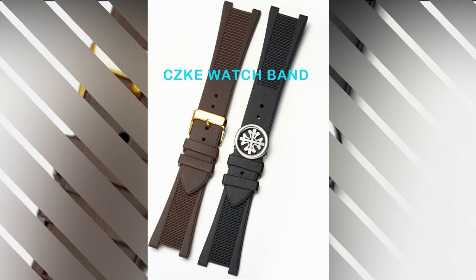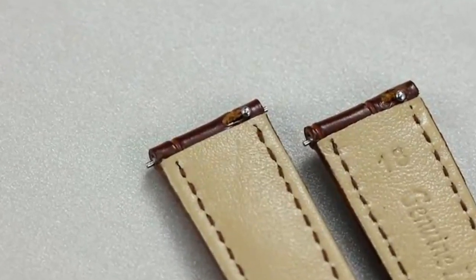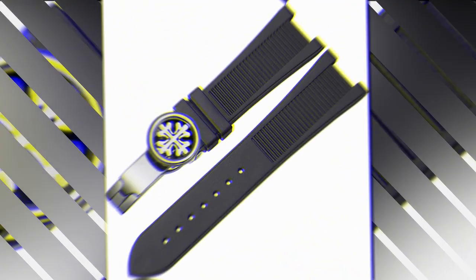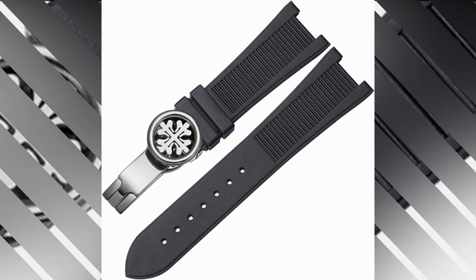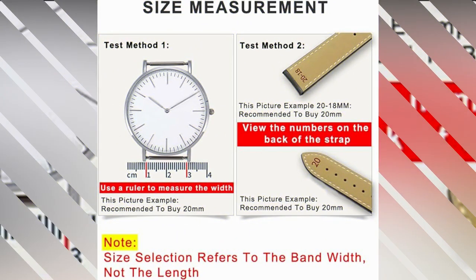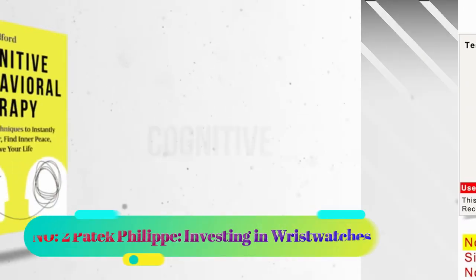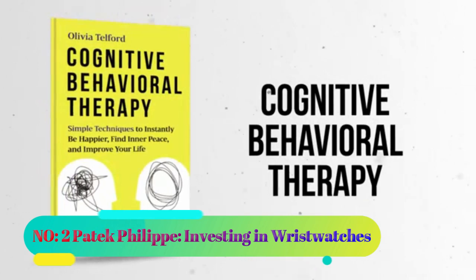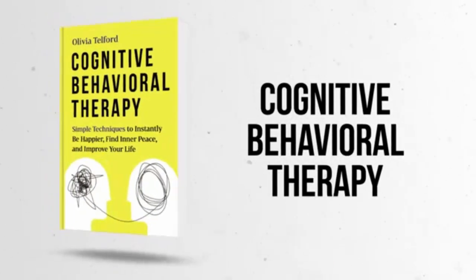It is particularly esteemed in the men's watch bands category, ranking at #5,880. The unit is sold as a single count, denoting a singular package upon purchase. This watch, with its silicone construction and Patek Philippe branding, aims to cater to a broad audience, offering a blend of style, comfort, and functionality.